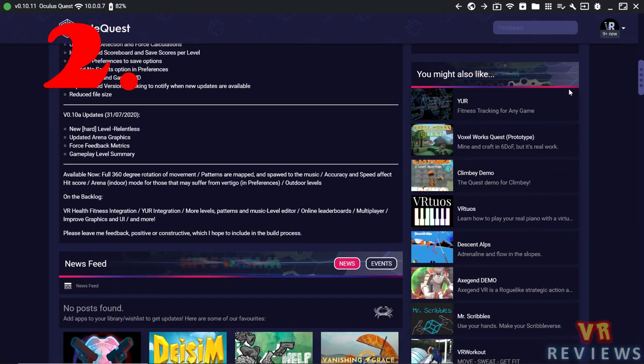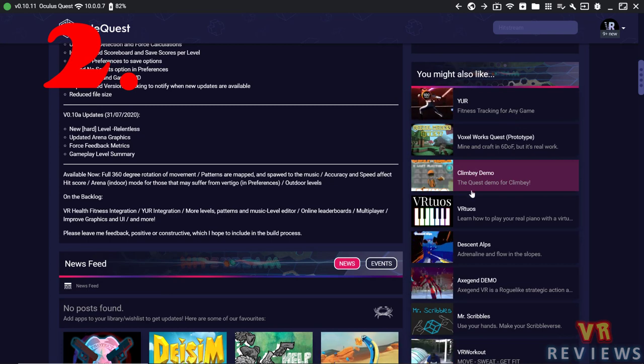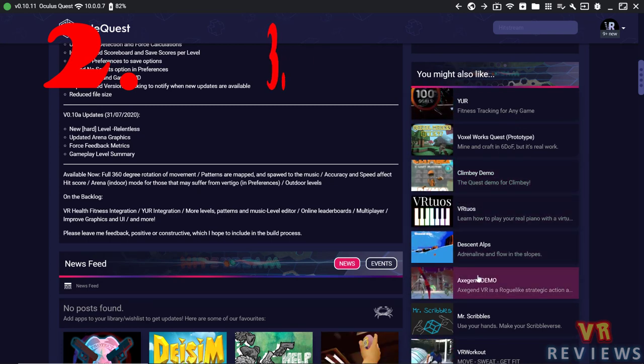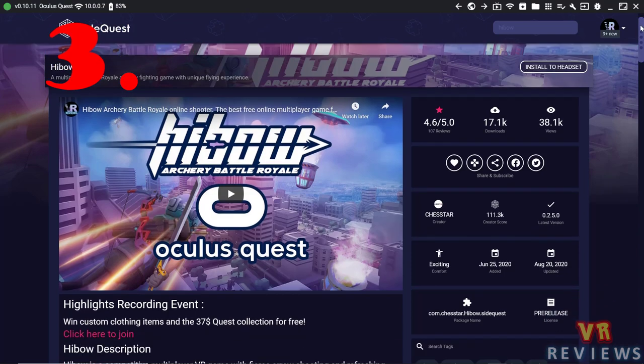Now when you go into your game or app, you'll find a column which shows similar games, and I found it to work reasonably well with the suggested titles being similar to the game you're viewing.